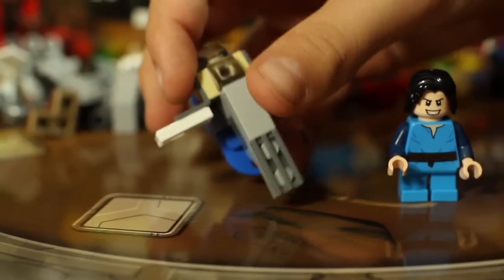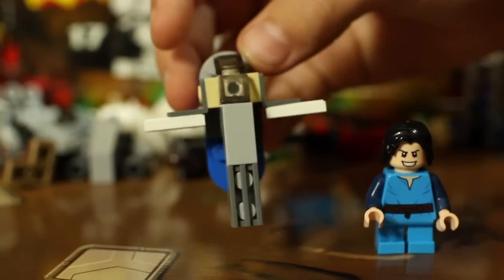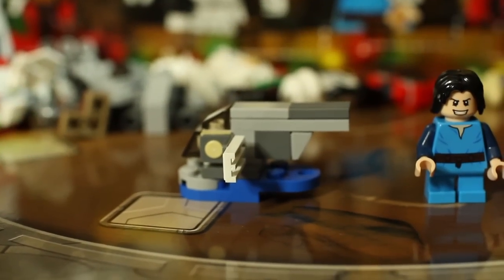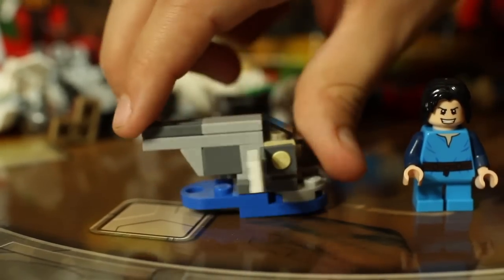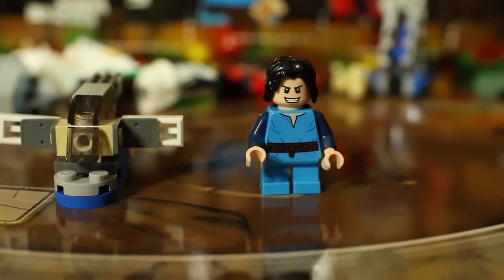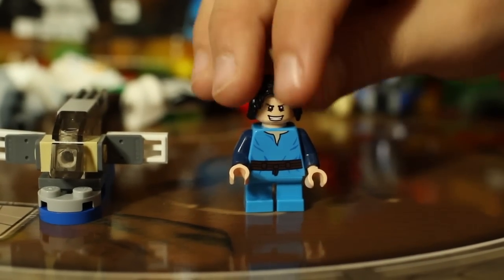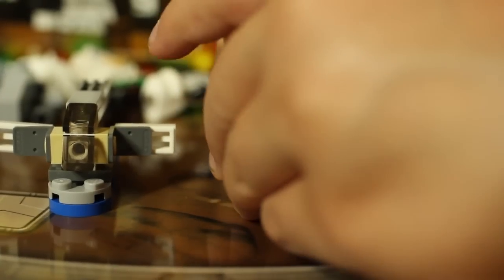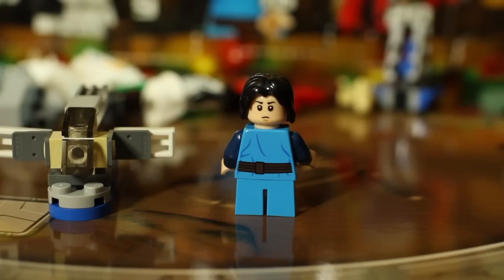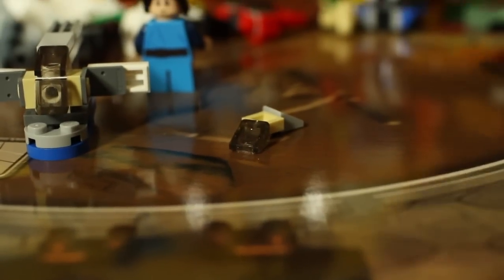Slave One goes well with Boba Fett — they really pair together. Here's what the Slave One looks like, give you a better look. Now here's the printing on Boba Fett — pretty cool. I'm excited about the figure. I like the faces he has, kind of a devious look. There's back torso printing and he does have a double-sided face. There's his other face — he looks a little mad, maybe he didn't get what he wanted for Christmas. There is your Boba Fett.